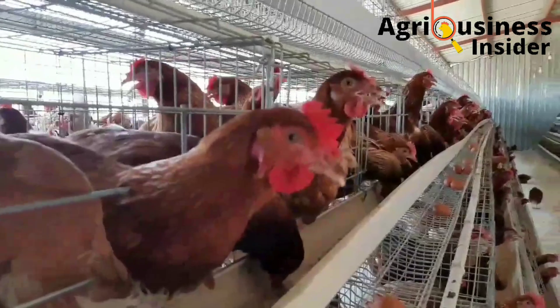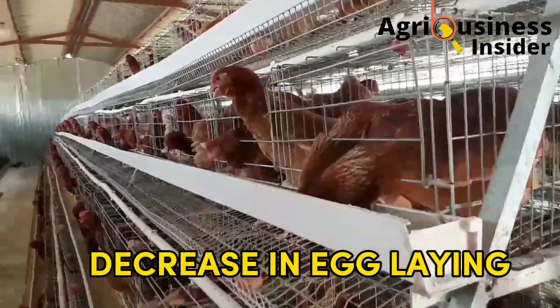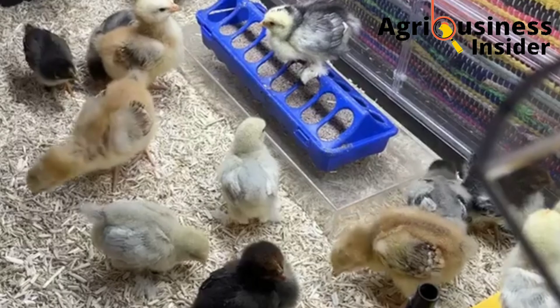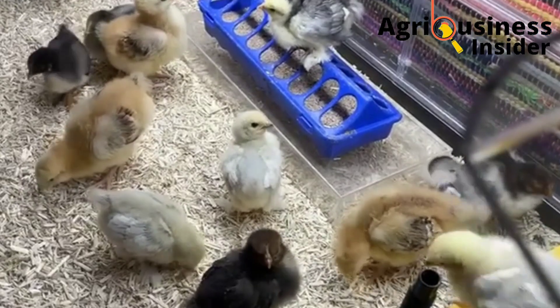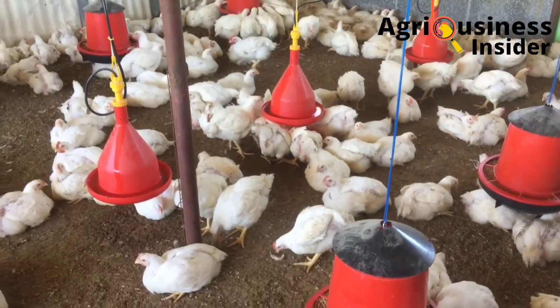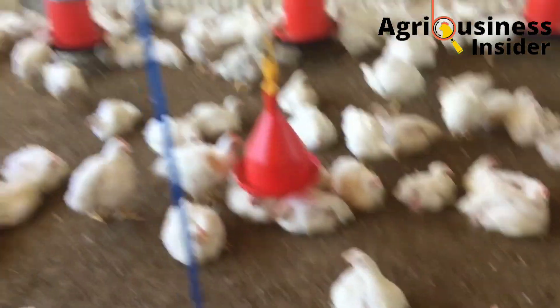You are also going to notice a decrease in egg laying in the layers, as well as decreased feed intake. Finally, you are going to notice that your chickens will be lame, meaning the broilers and layers will be unable to move.